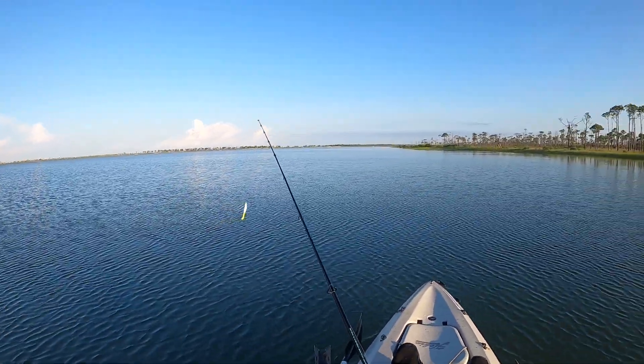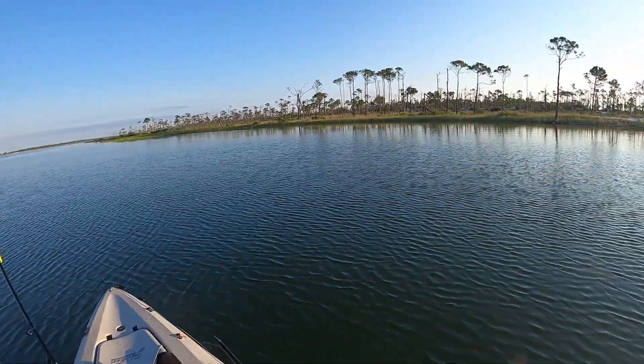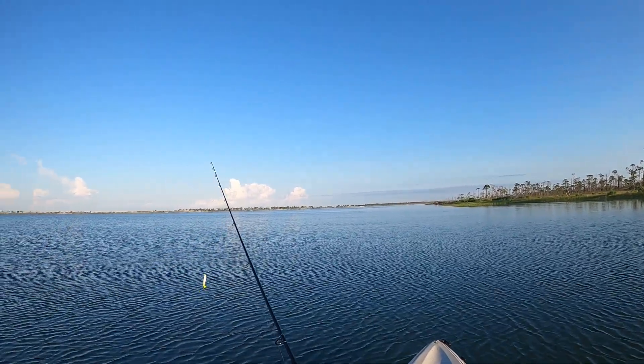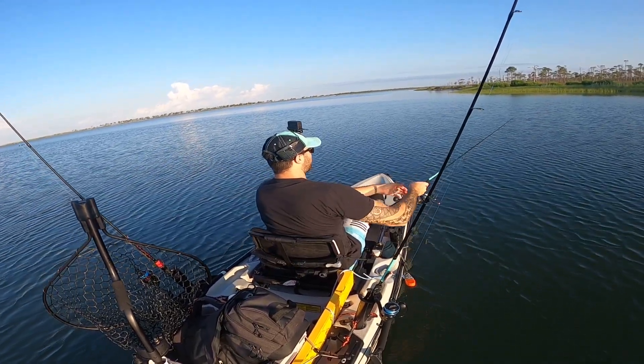We'll move over to this spot over here because it's a pretty steep drop-off. A lot of fish — I caught my PB trout over here. Such a beautiful day out though. I'm so glad to be back and making videos, enjoying the beautiful weather. Let's see what we can find.